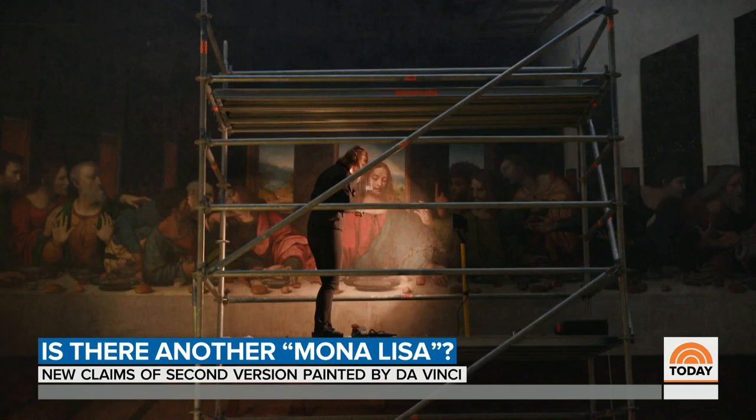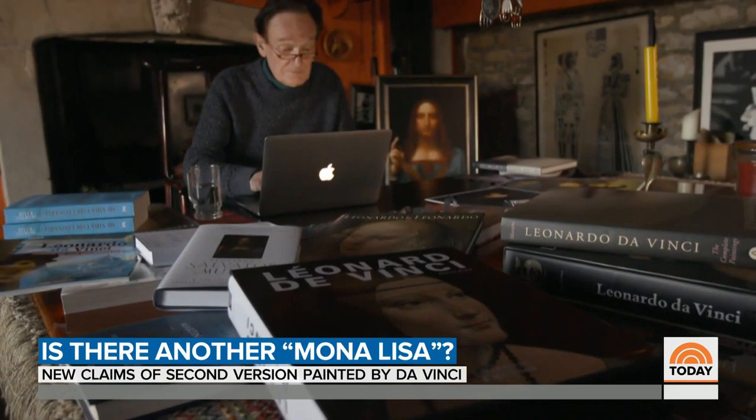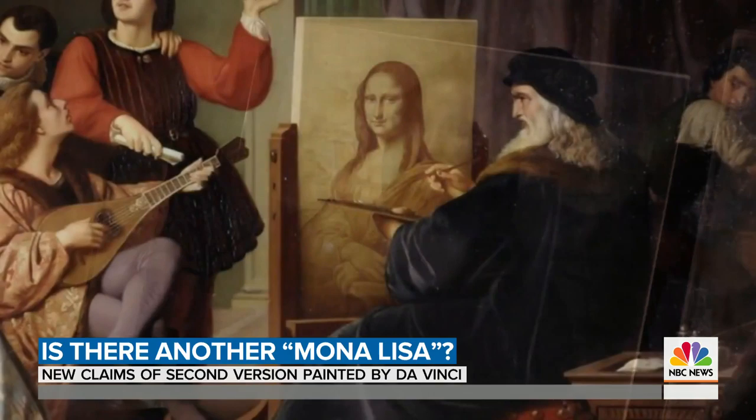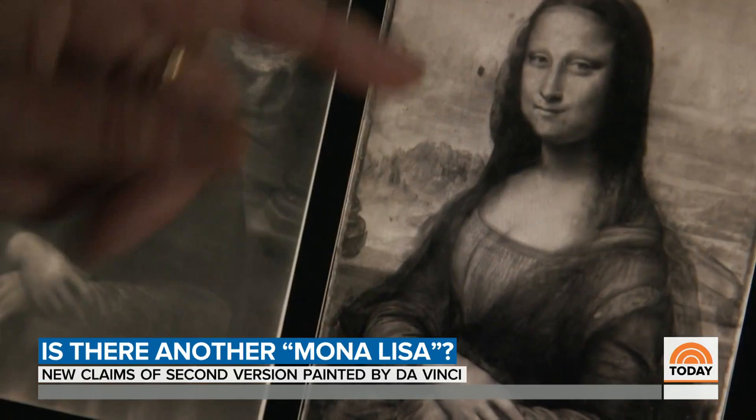But Leonardo historian Professor Martin Kemp disagrees about the other Mona Lisa. Looking at infrared images of the two pictures, he argues that Leonardo was a terrific fiddler with pictures who kept changing them and could always see possibilities. Yet this other Mona Lisa really doesn't have the changes that would identify Leonardo's hand.